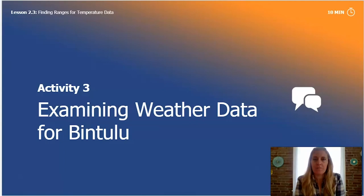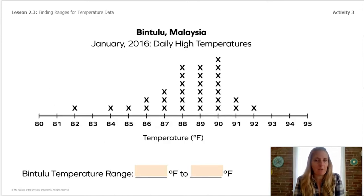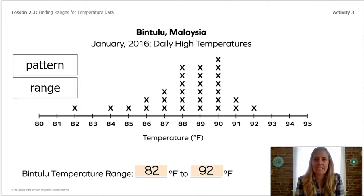Now let's look at the city on the island of Borneo where our orangutans live. The temperature data was given in a long list, but luckily it has been transferred to a line plot so we can see if we can find a pattern and make a prediction. This line plot shows the same data in a different way. What is the temperature range? Find the lowest and highest numbers. We can see that in Bintulu, Malaysia, the temperature range is 82°F to 92°F.